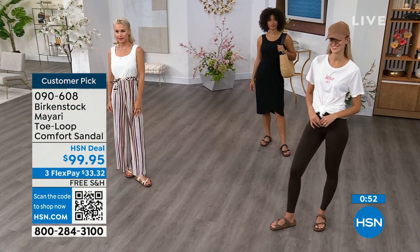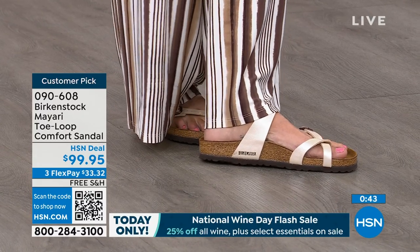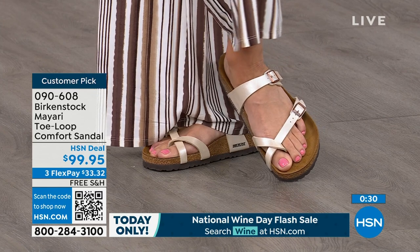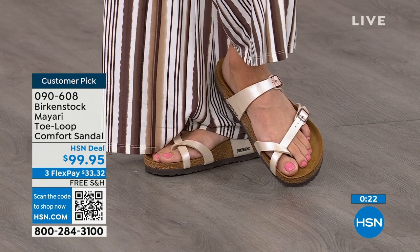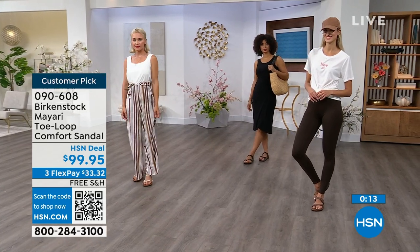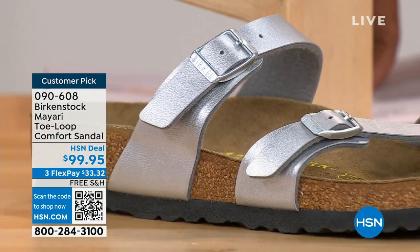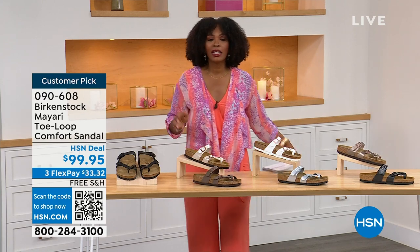That's where we have all the fun — mixing up these uppers. The metallic taupe is a really pretty bronzy color and the silver is gorgeous. Metallics are like staples now, almost like neutrals in our wardrobe. The antique is like a beautiful pearl color. You can't go wrong with any of the shiny metallic colors, but if you want something for every day, there's the matte black or licorice. There's something here for everyone. The item number is 090-608. Flex pay is $33 and change, and shipping is free.